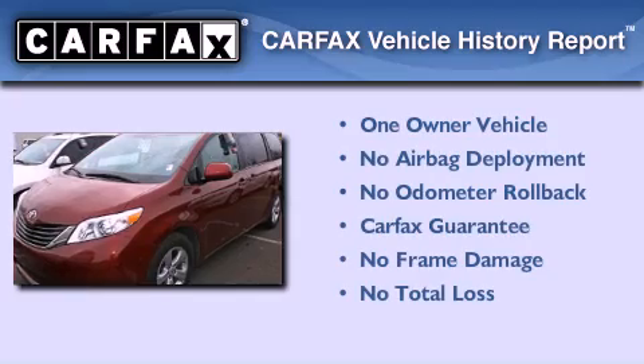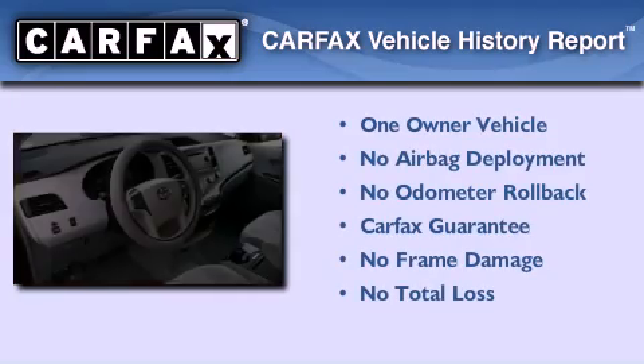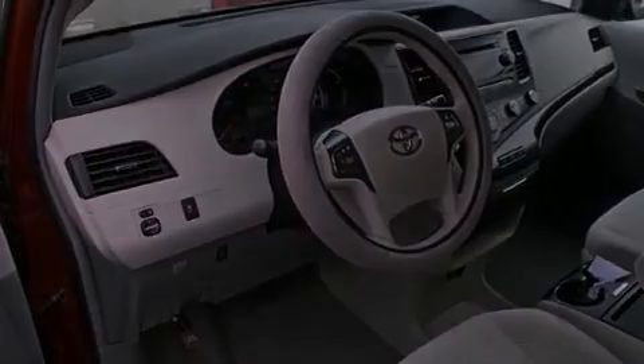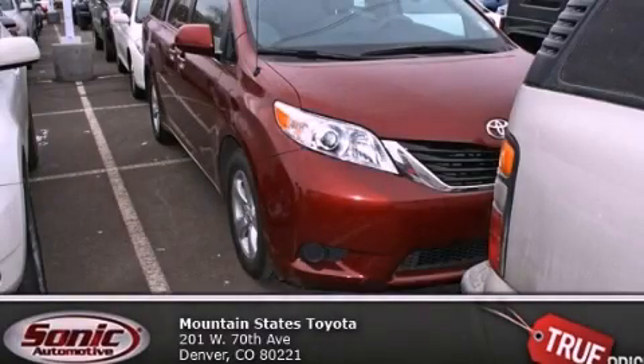This minivan has had only one owner, and it qualifies for the Carfax Buy-Back Guarantee. We invite you to contact us today to learn more about this vehicle.